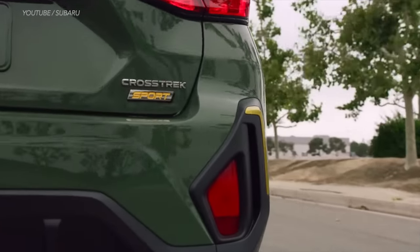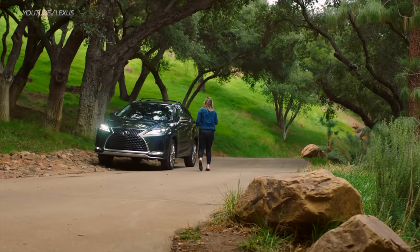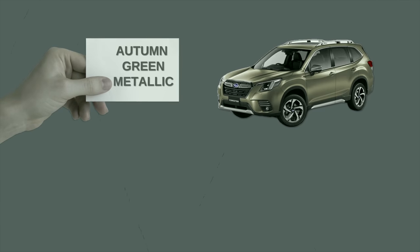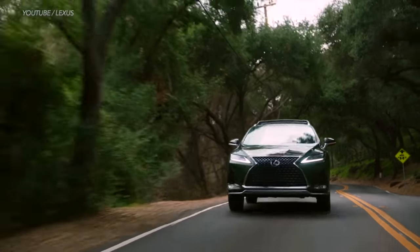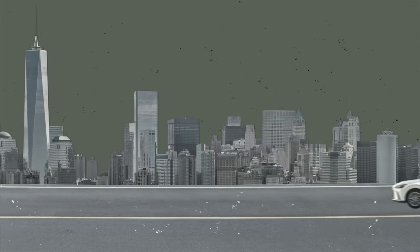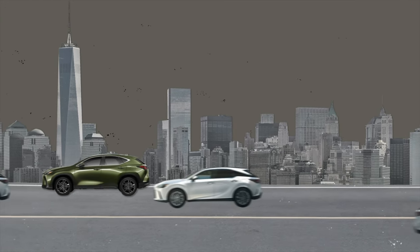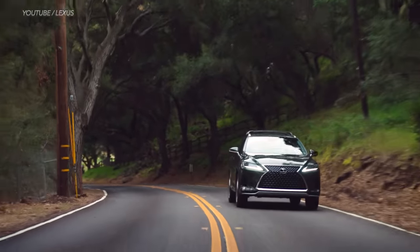Speaking of trending colors, you might have noticed a gradual increase of green cars — not lime green, but more sophisticated shades ranging from olive, sage, pine, forest, and military green. Examples include the Subaru Forester and Outback in Autumn Green Metallic or the Dodge Charger in F8 Green. Green is a really hard color to get right: too much yellow and it's avocado, too much blue and it's like St. Patrick's Day, too much white or gray and it looks like putty. The best green out there is found on 2022 and 2023 Lexus models like the RX and LX — Lexus calls it Nori Green Pearl. It's quietly bold and masculine, and refreshingly elegant.